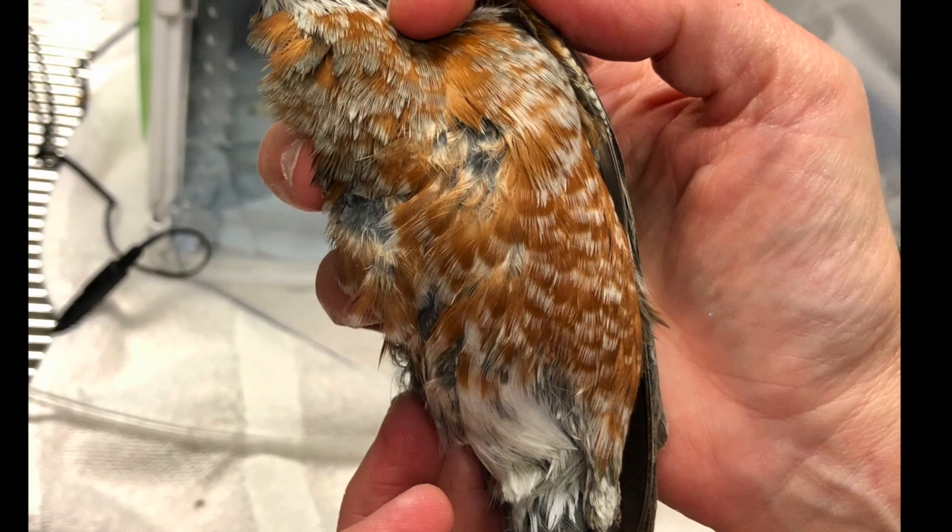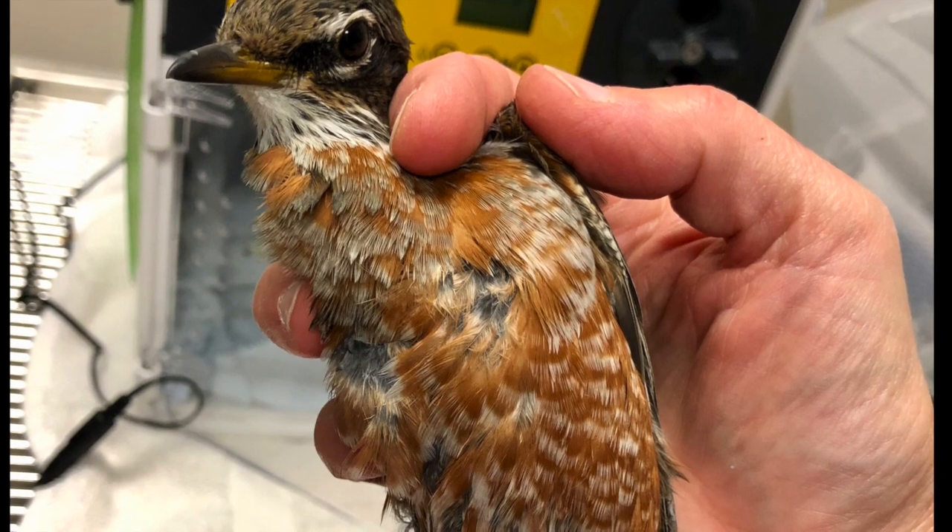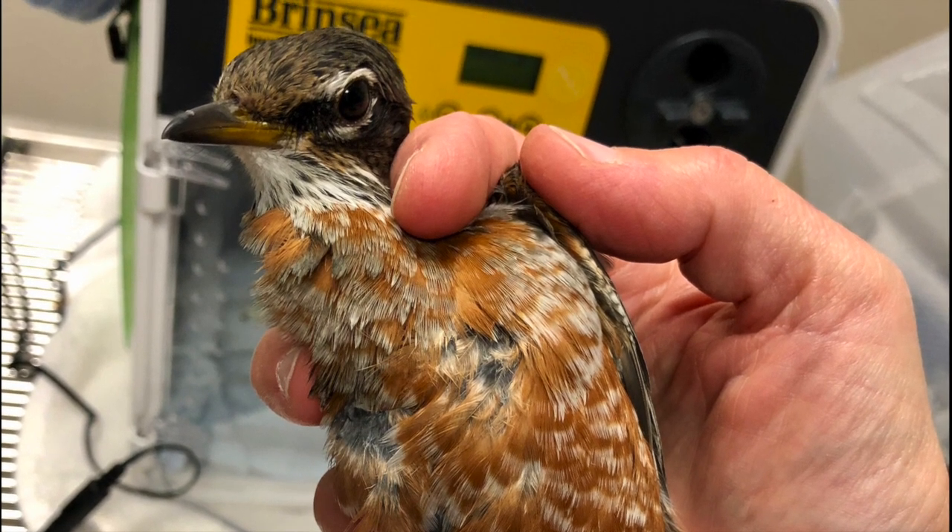These types of contaminations happen more frequently than most people think. We do get animals in that are contaminated with cooking grease, motor oil, sometimes automotive fuel, or substances that we can't even identify. Provided that the affected animal hasn't ingested too much of the contaminant, they usually do okay as long as we can get it off fairly quickly.